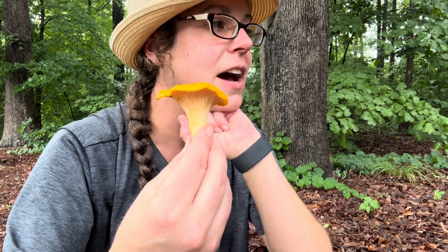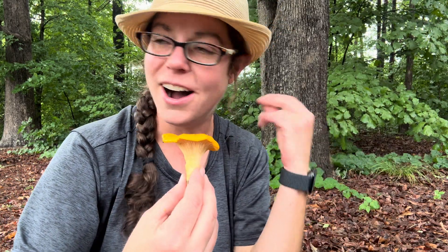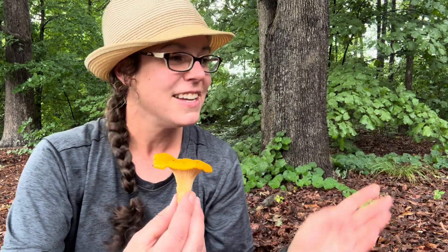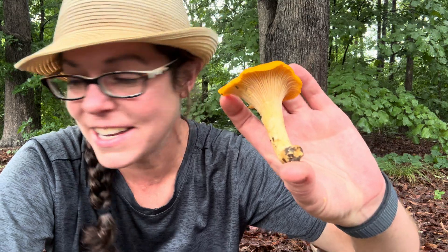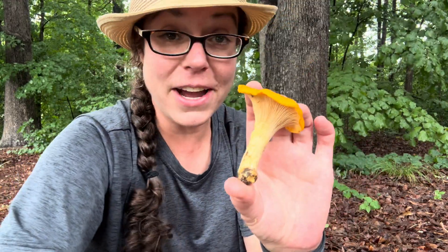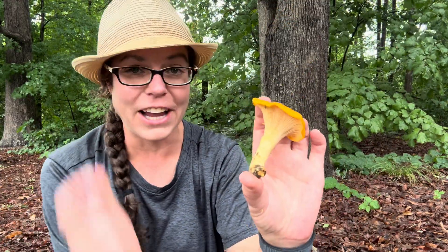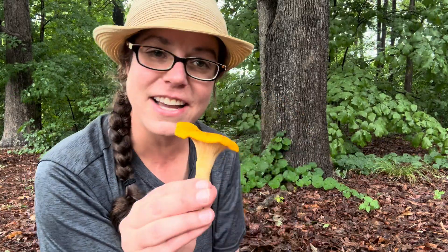This harkens back to my very first chanterelle hunt, which was also a really bad first date. There was no second date. However, I really enjoyed finding a lot of Pacific Northwest chanterelle mushrooms — Cantharellus formosus specifically. Anyway, that was like my first moment of like, 'Mushrooms are super amazing.' And you, dude, you're very nice. Thank you for suggesting this amazing activity.